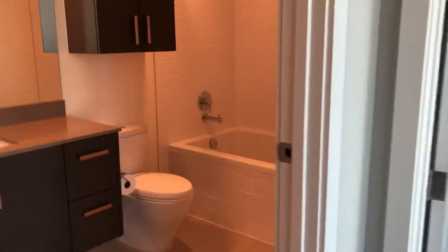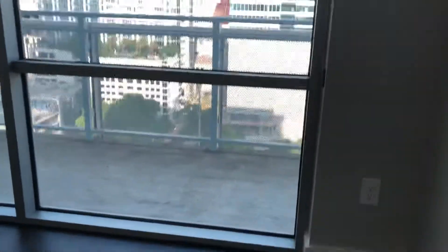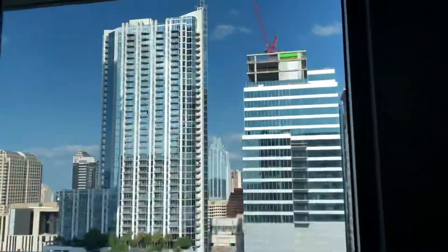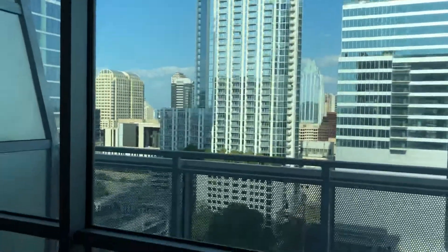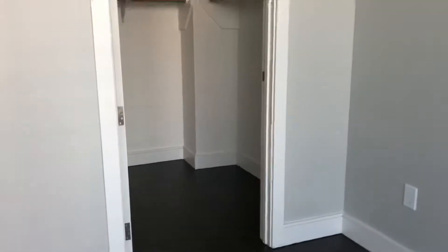Over here is the bathroom. And you've got your bedroom in here — floor-to-ceiling windows, great view of downtown as well. And we have a walk-in closet.